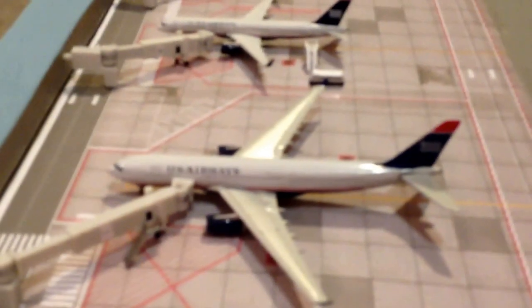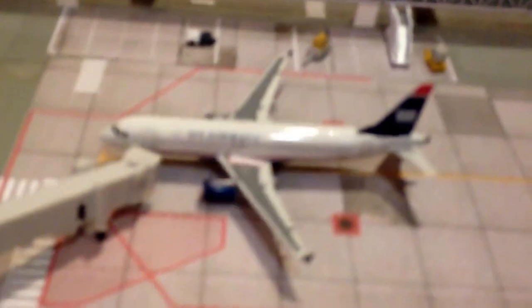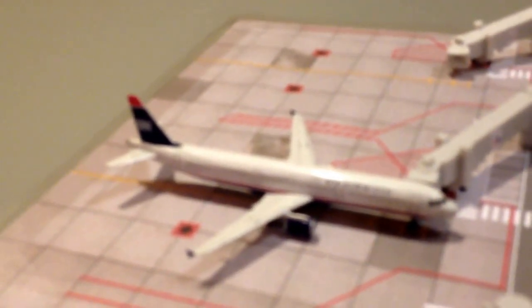US Airways A380-300 will head out to London Heathrow in a few minutes. The gate is pushed back for this US Airways 757-200, which will head out to Honolulu. US Airways A321 will head out to Charlotte Douglas. US Airways CRJ-700 will head out to Tucson. US Airways A320 will head out to Phoenix Sky Harbor. US Airways A321 will head out to Philadelphia.